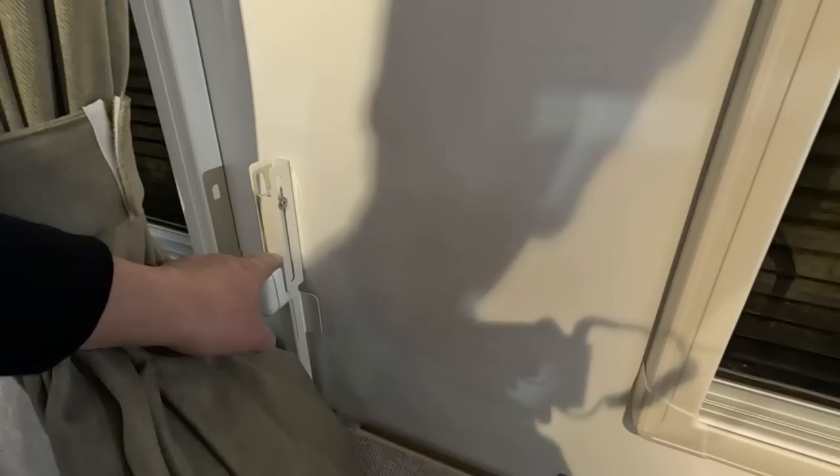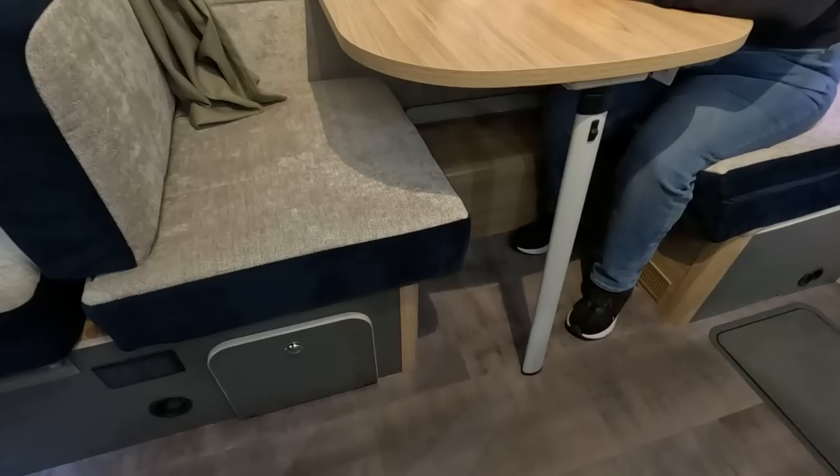Oh, it comes up like this — so that folds out like that. You end up with one here and one there, and then you've got your double at the front. That's all right.